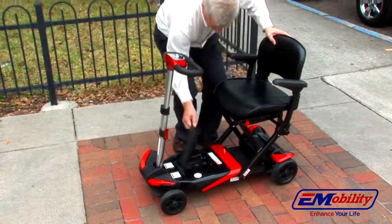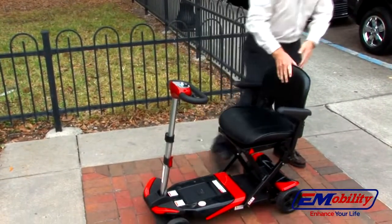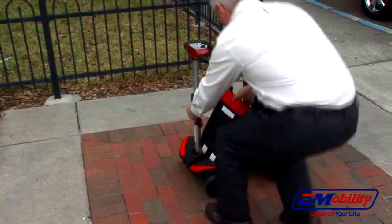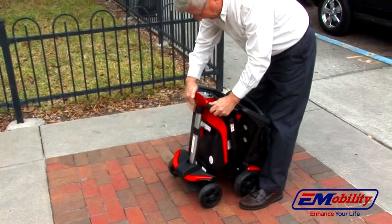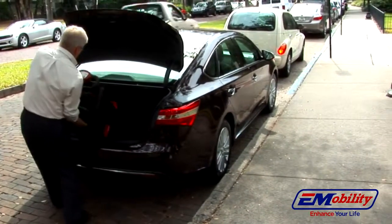The Transformer comes with a lightweight, powerful lithium battery. What is normally a premium option on most scooters is standard with the Transformer. Its compact design makes it easy to buy and keep a spare battery to double your distance. For your convenience, the Transformer folds and unfolds quickly and just as easily in manual mode. At just 55 pounds complete, you can take the Transformer anywhere you go.